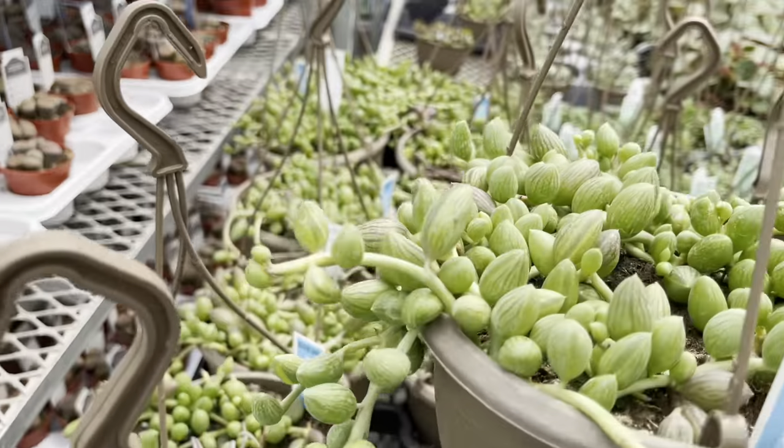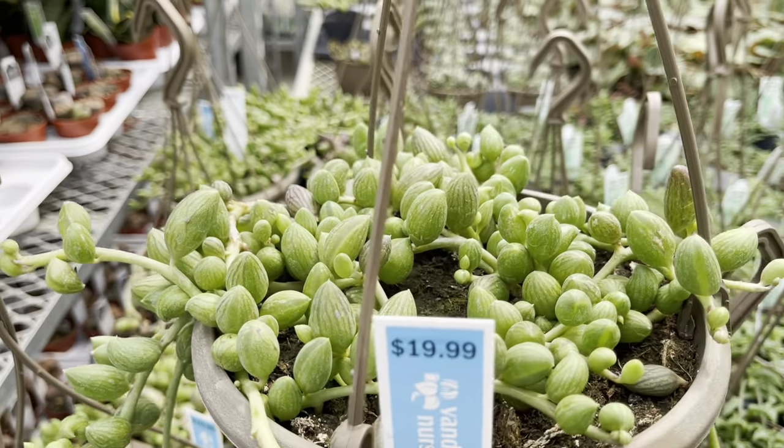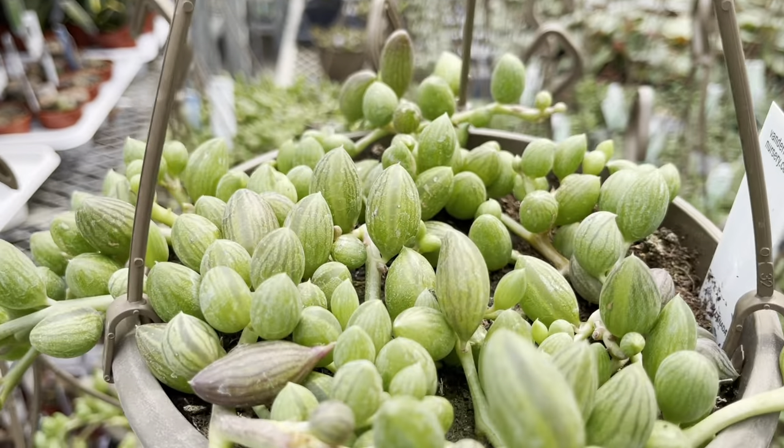Number eleven, our final string — the String of Watermelon for $20. That was fun!